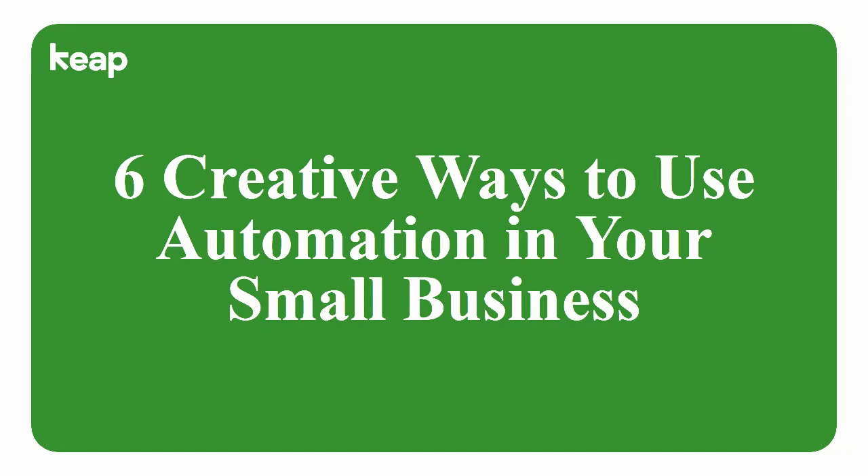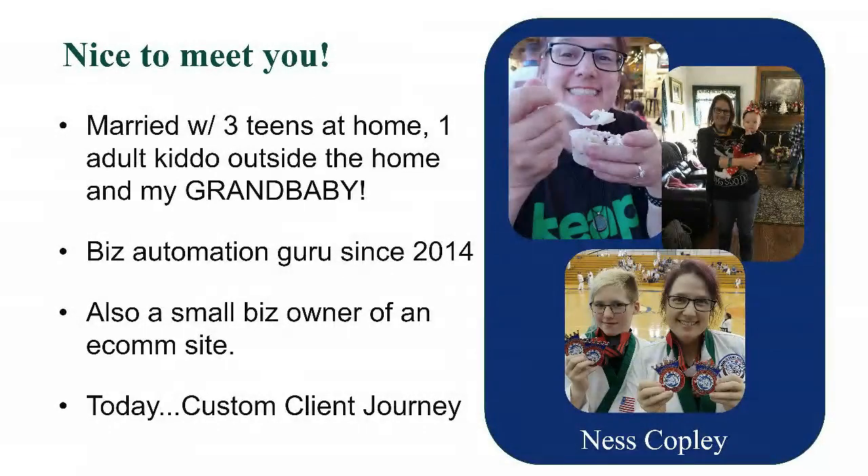So I've been talking — who am I? My name is Vanessa Copley. I'm the founder of Custom Client Journey, and I'm a Keep certified partner and small business consultant. I have a wonderful husband Scott, who is a managed file transfer engineer here in Columbus, Ohio. Between us we have four kids. My oldest is 24 and she is raising my delightful one-year-old granddaughter. We have two 15-year-old boys and a 12-year-old boy.